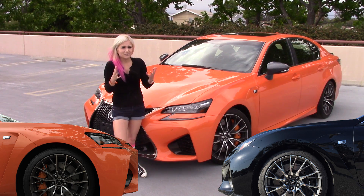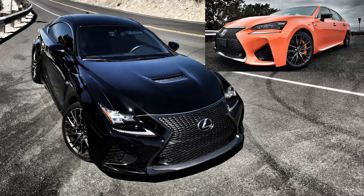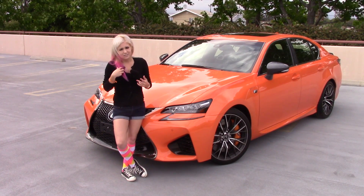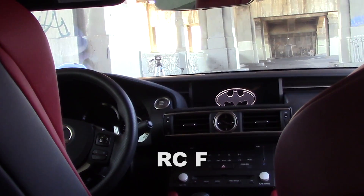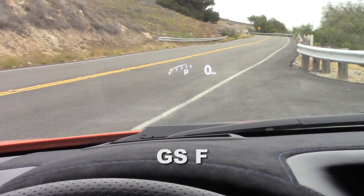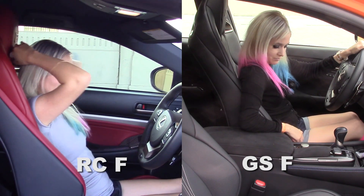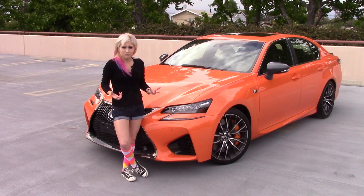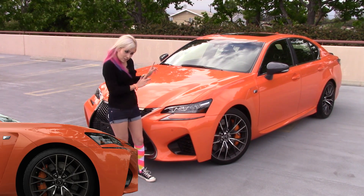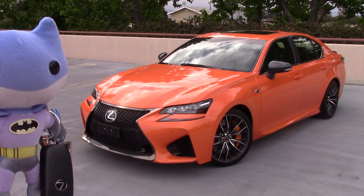Let's compare the two — pros and cons. The RC F definitely looks more like the Batmobile from the exterior, right? But the GSF has a way better interior. You've got a 12.3-inch display screen versus the 7-inch screen in the RC F, and then you've got the color head-up display, which is awesome. The Batmobile would definitely have a color head-up display. And the seats — they're not as big and bolstery as the RC F seats, so I can get in and out very comfortably and see everything just fine. Now, certain reviews have said the GSF actually drives better than the RC F. There's only one way to find out — to the canyons!